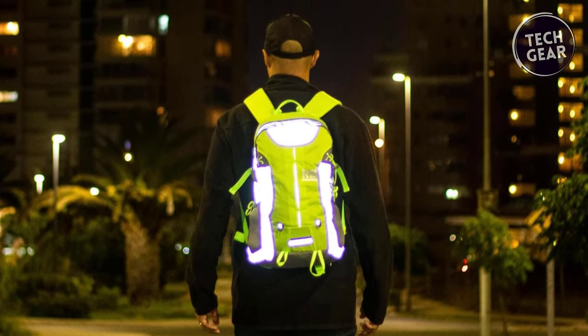Revolutionize your riding experience with the Tessin Lely D Motorcycle Backpack, a game-changer priced at $170. This isn't just a backpack — it's a fusion of innovation, safety, and style that caters to the modern motorcyclist. Designed with the rider in mind, this backpack is convenient, equipped with two buckles for a safe riding design so you can hit the road anytime without hindrance. The waterproof material adds a layer of protection, making it the ideal companion for riders who brave all weather conditions.